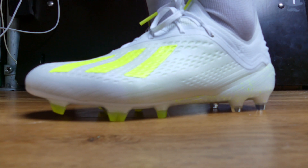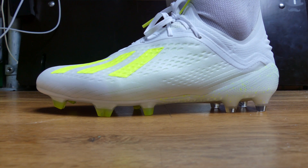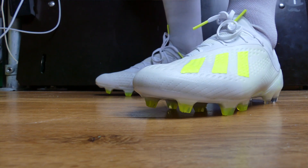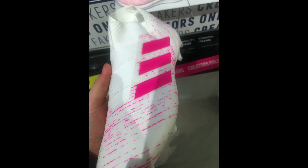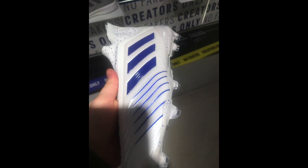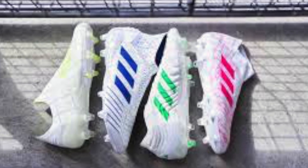Kicking it off into the top 5, at number 5 we have the Adidas Vertuzo Pack. This was a bit of a toss up between the Vertuzo and the Euphoria Mode, but I've gone for the Vertuzo Pack — I think it looks a little bit nicer. I really like the pink Nemesis, and I'm really coming round on that Predator as being a super clean looking boot. Overall, a great looking pack and it makes the number 5 spot this month.